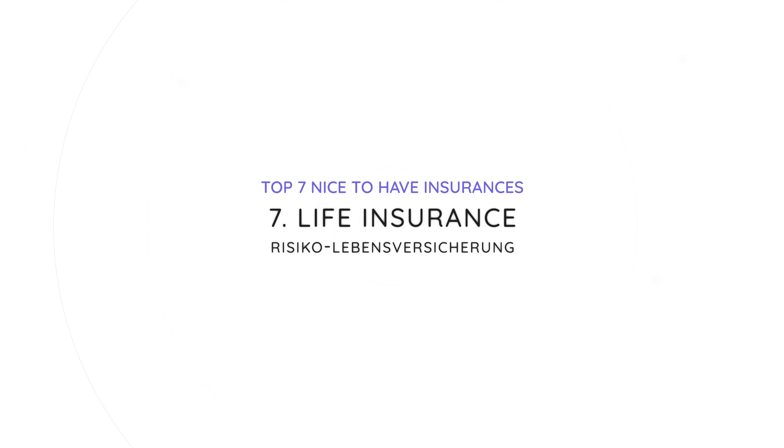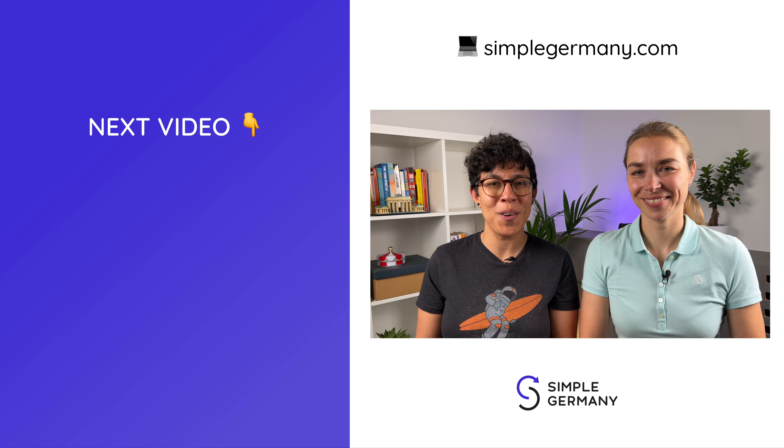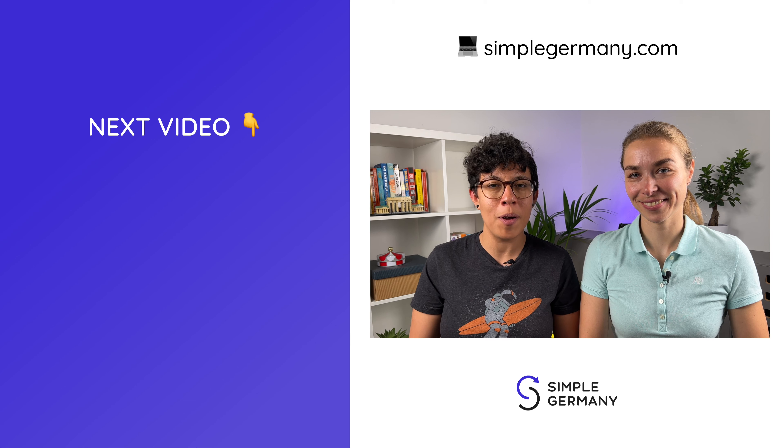Number seven on our list of nice-to-have insurances is life insurance, or Risikolebensversicherung, which makes sense if you have a family and are the sole financial provider. This insurance protects your family's income in case the sole provider passes away. Only 17% of Germans have this insurance. We are not included because we're both self-reliant and don't see a need for it. The cost depends on your age and the sum you'd like insured. Feather Insurance offers a life insurance tailored for expats — check the link in the description box below. If you are considering any of these insurances, make sure to also check out our video on contracts in Germany.